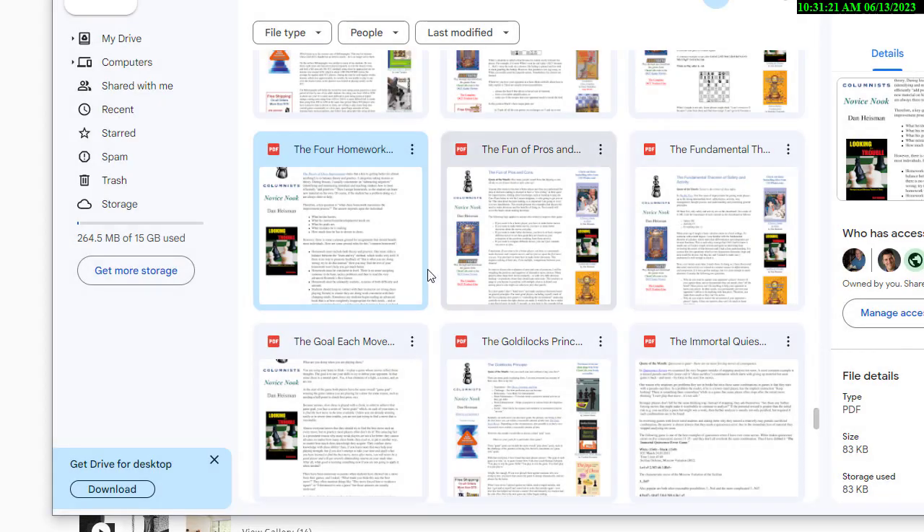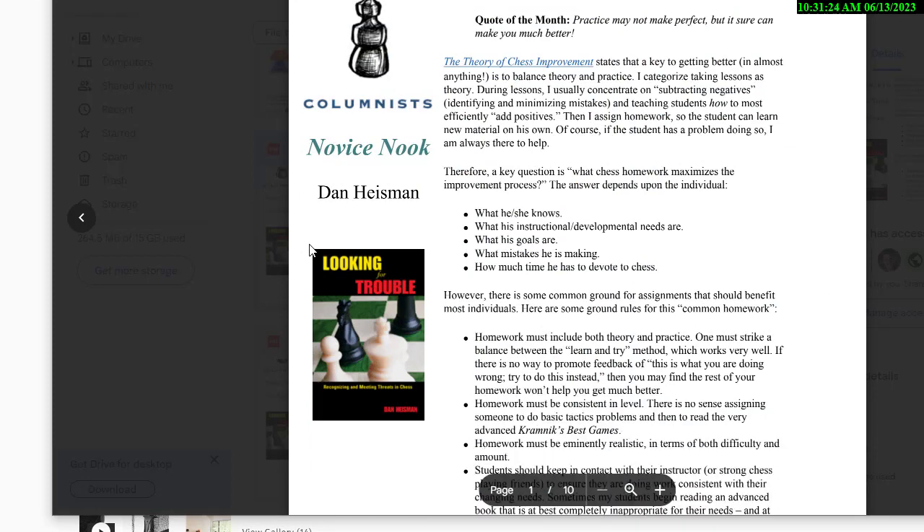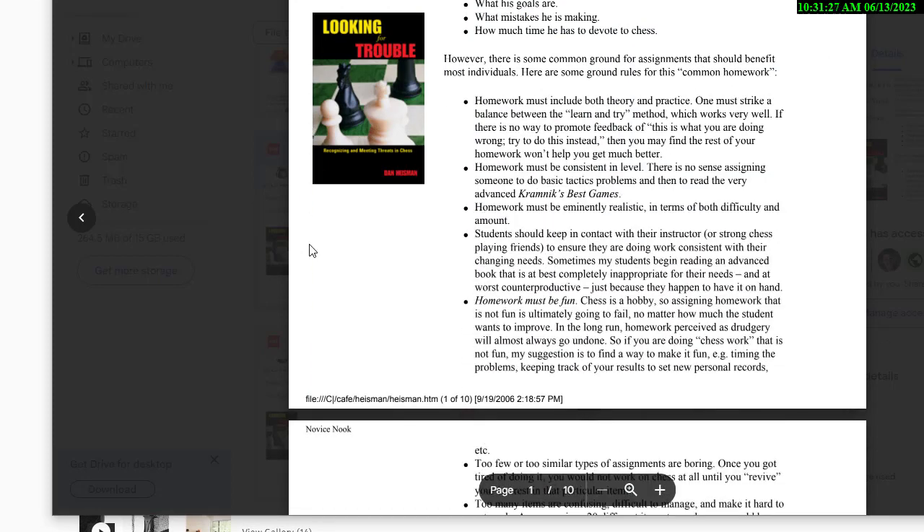There are some ground rules that must be true for homework. Homework must include both theory and practice. You want to get this triangle going where you do something, you get feedback on it, and then you learn something new. For example, you study the Caro-Kann, you play it, then you look it up in a database or opening book and see what mistake you made. You always have this triangle of study, play, and get feedback.